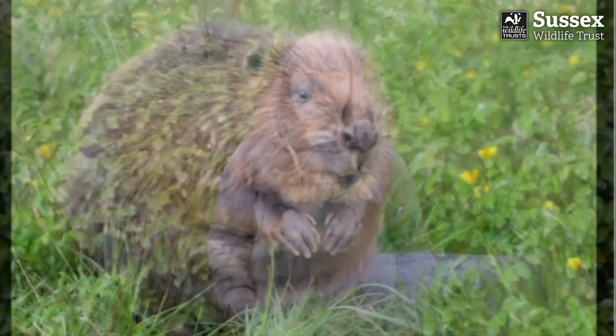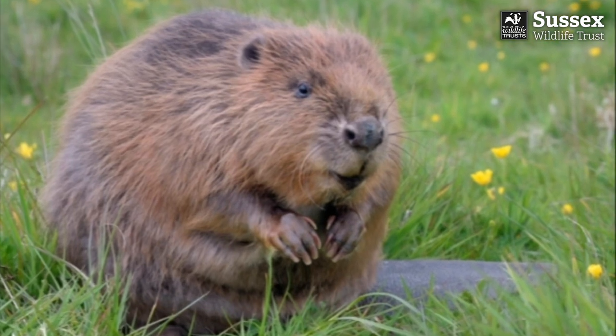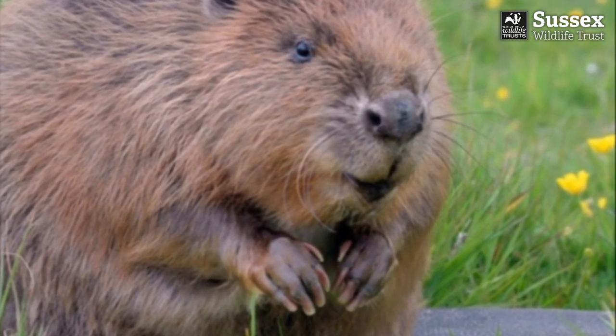Recently I've been learning about beavers. They used to live in this country and now there are projects working on reintroducing them. Beavers have large webbed feet which make them powerful swimmers, and they're also really hairy creatures with 37,000 hairs per square centimetre, which keeps them warm and waterproof.